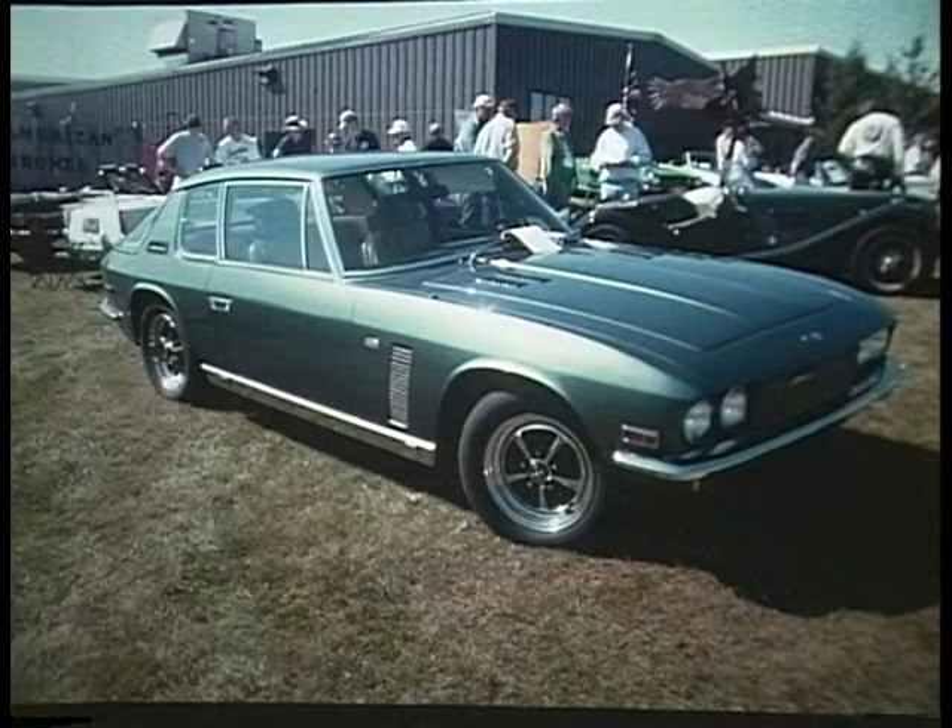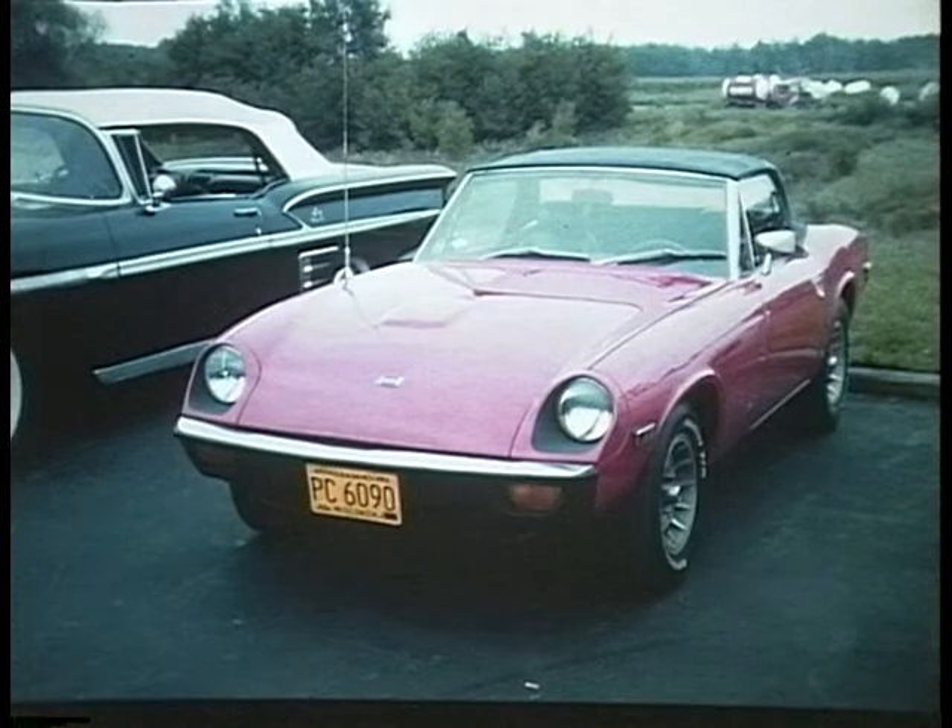J is also for Jensen. This is the Interceptor II — it had a big American V8 in it. And then they teamed up with Healey again to make the Jensen Healey. This is the final of Donald Healey's hybrids.